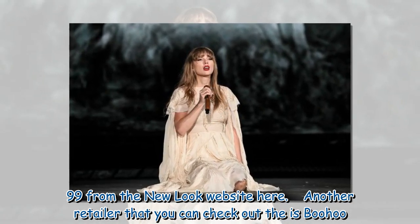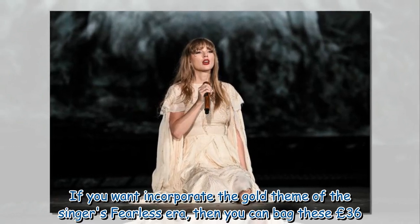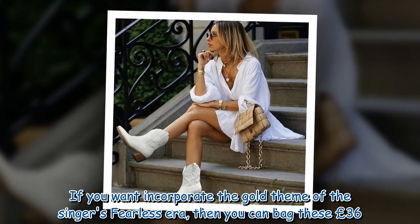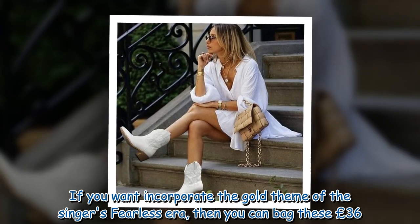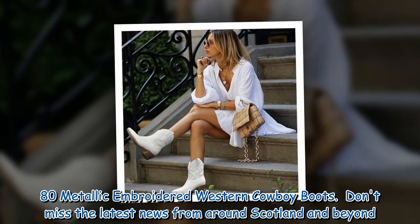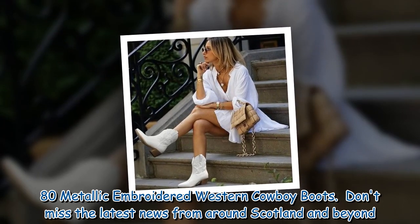Another retailer you can check out is Boohoo. If you want to incorporate the gold theme of the singer's Fearless era, then you can bag these £36.80 Metallic Embroidered Western Cowboy Boots.